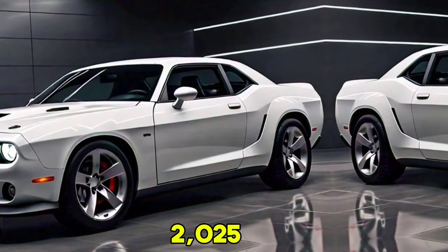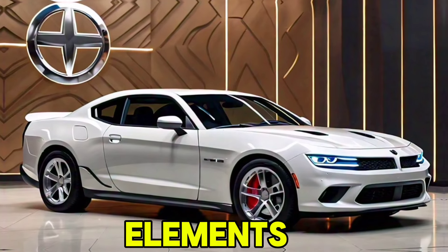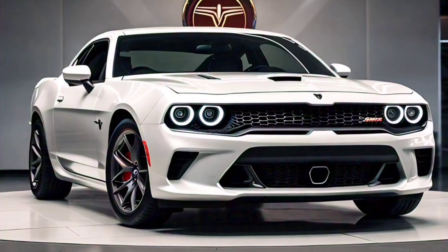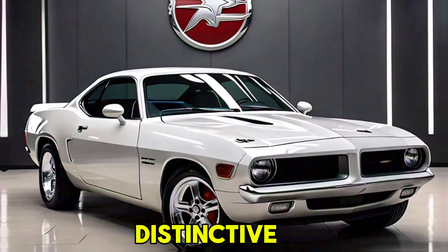The 2025 Plymouth Hemi Kuda stays true to its iconic roots while incorporating modern design elements. Key highlights include a retro-inspired design — the exterior pays homage to the classic '70s Kuda with its aggressive stance, wide body, and distinctive front grille.